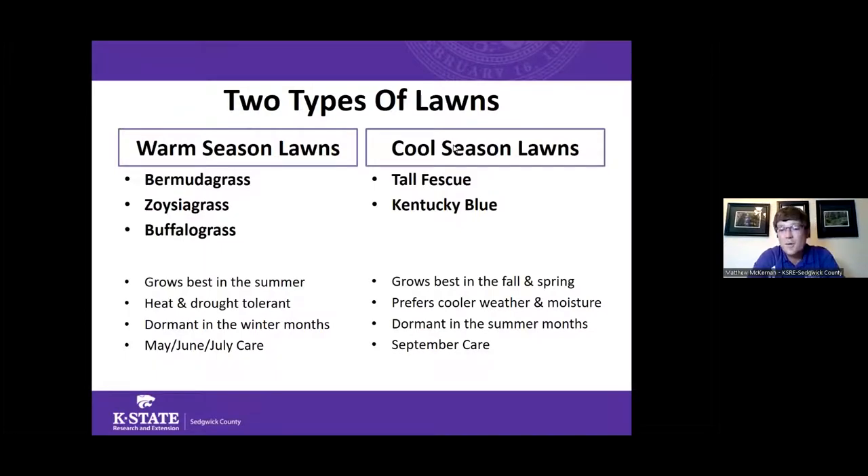Cool season grasses grow best in the cool parts of the year, especially spring and fall. They prefer cooler weather and more moisture as ideal growing conditions. During the heat of summer, when we don't have those ideal conditions, that's when they're most likely to go dormant, though they may also go brown in extremely cold winters.